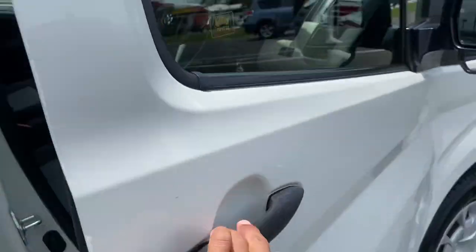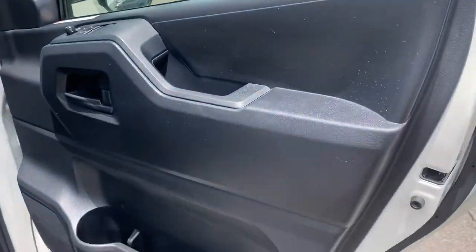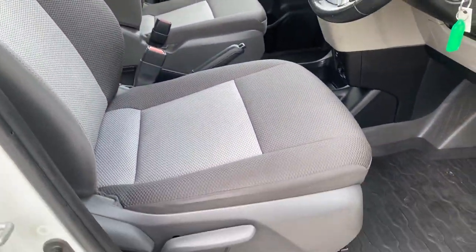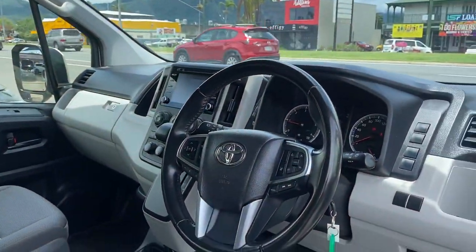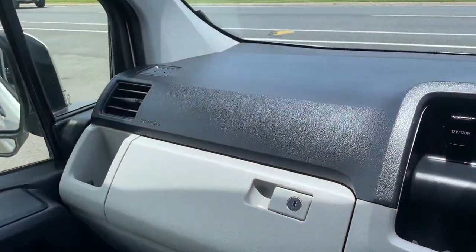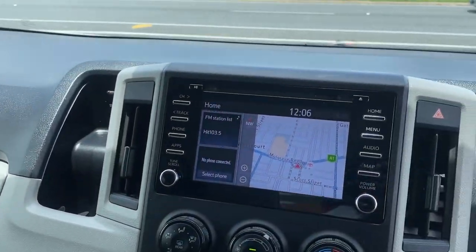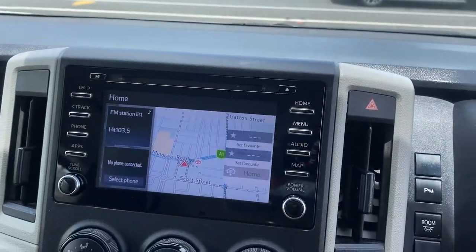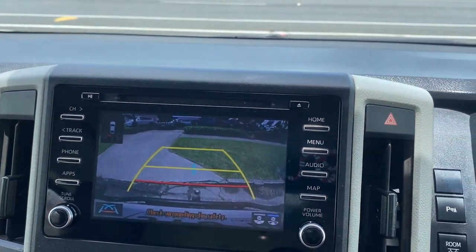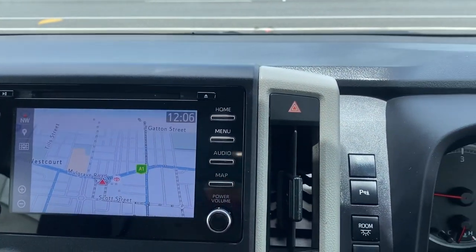Jumping inside the vehicle now — speakers, cup holders, power windows, and central locking. Two-seater on the front with a striking interior. Genuine rubber floor mats, no centre console so you can walk through if needed. On the dash, all in regular condition — sat nav there with half screen and full screen options, reverse camera sensors, and a CD player. Your hazards are all in there for you.